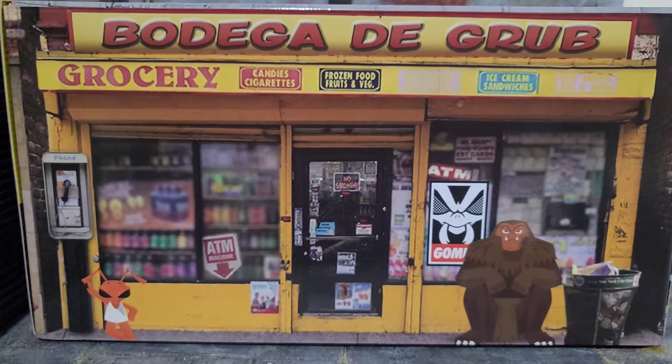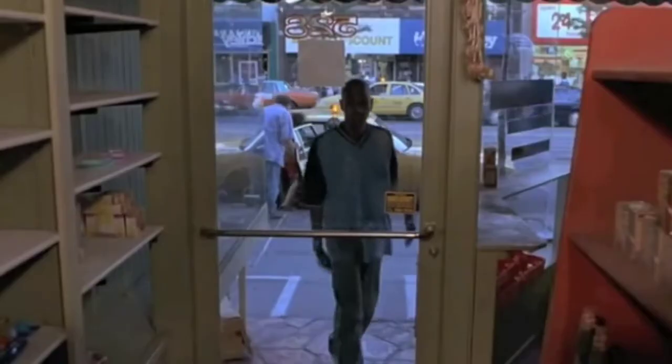Hey everybody, Arthur here with another unboxing video. Today we have Mezco's MezCon Fall 2020 Bodega Box.